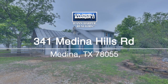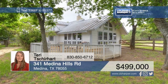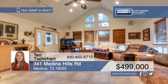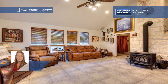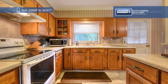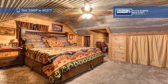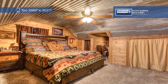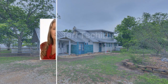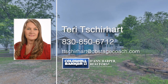Experience breathtaking views from this three-bedroom, two-bath home situated on 13 ag-exempt acres. The two-story home features a spacious living room with vaulted ceilings and a cozy wood-burning stove. There's also a two-bedroom, one-bath guest home that's perfect for hosting guests, or you could turn it into a rental property. The flat, usable land is great for horses and includes multiple outbuildings, an arena, and a perimeter fence. See it all in person when you take a tour with Terry Sherhart.